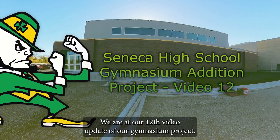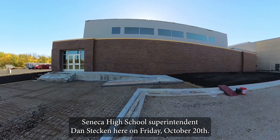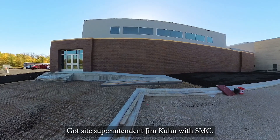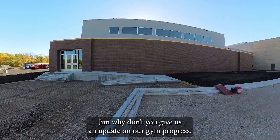We are at our 12th video update of our gymnasium project. Seneca High School Superintendent Dan Speckin here on Friday, October 20th, getting ready for football senior night and hopefully a 9-0 season. We've got site superintendent Jim Kuhn with SMC. Jim, why don't you give us an update on our gym progress?